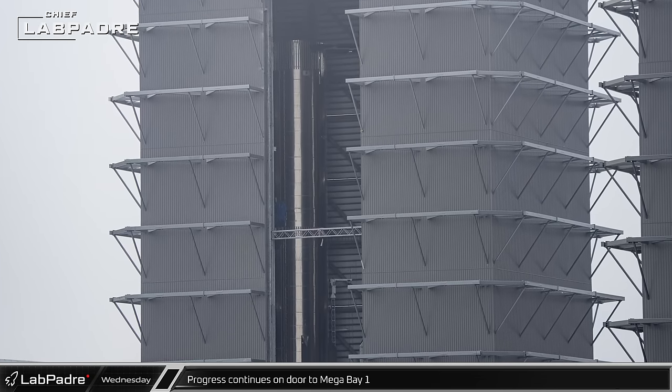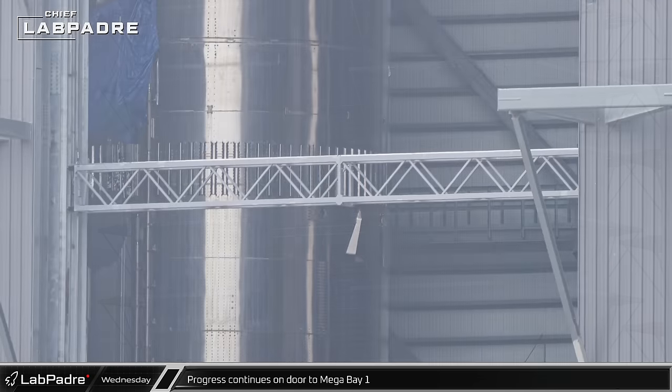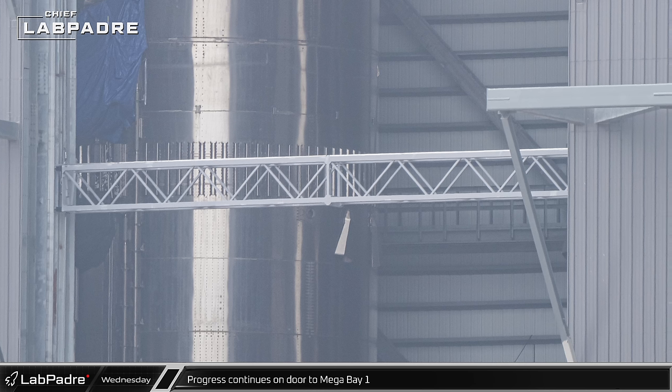Mega Bay 1's new door truss was holding steady at mid-level, giving a good look at the door structure. The door elements are held parallel on runners and suspended on cables.